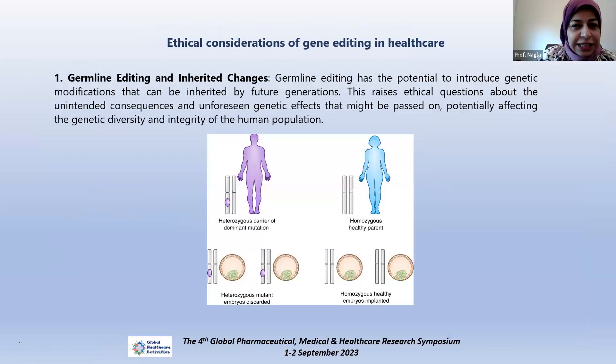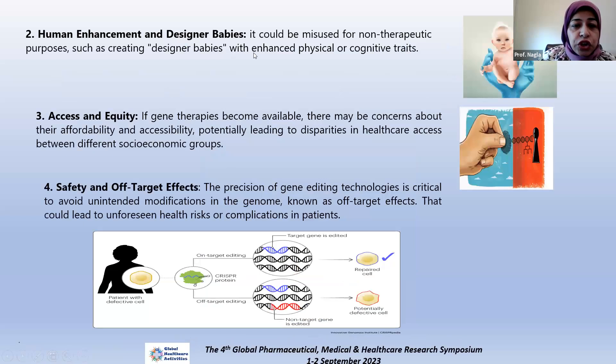As with all things related to healthcare, ethical considerations must be addressed. In gene editing, many questions arise. With germline editing and inherited changes, the problem is that edits can be inherited by future generations, potentially affecting the whole population and leading to more genetic diversity and changes in the integrity of the human population — so it should be considered carefully. This technology can also be misused for non-therapeutic purposes such as creating designer babies, enhancing chosen physical or cognitive traits. There are also concerns about access and equity — if gene therapy becomes available, there may be issues around affordability and accessibility, potentially leading to disparities between different socioeconomic groups.